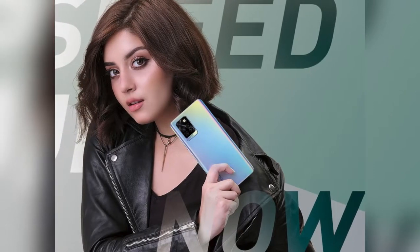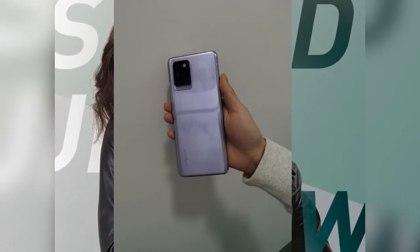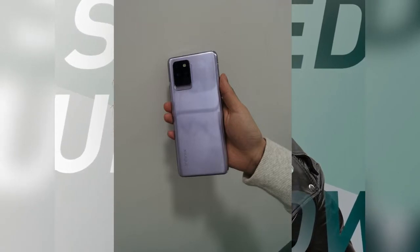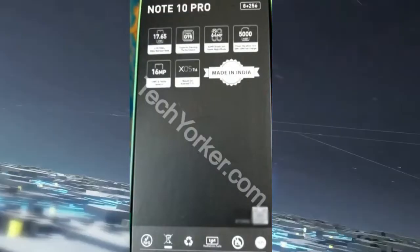The Infinix Note 10 Pro will be available in at least two different colors. The first color is a purple variant which looks like the newly introduced iPhone 12 Mini and iPhone 12, and the other one is a gradient color.